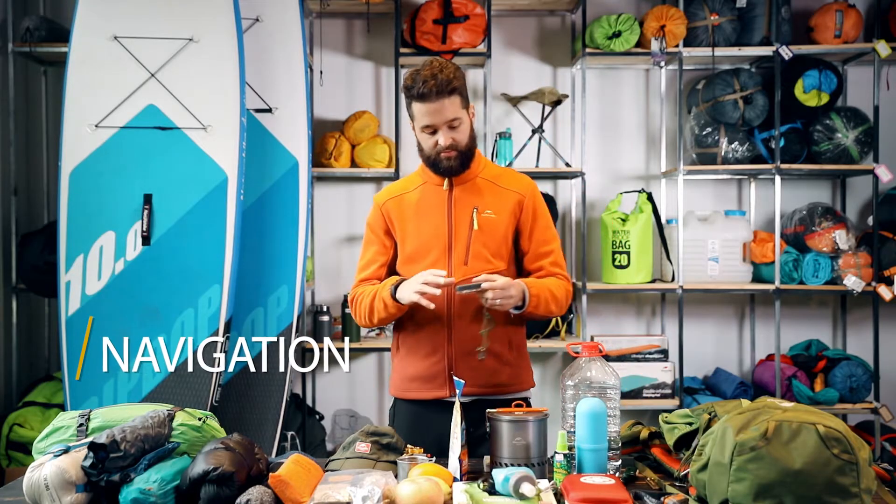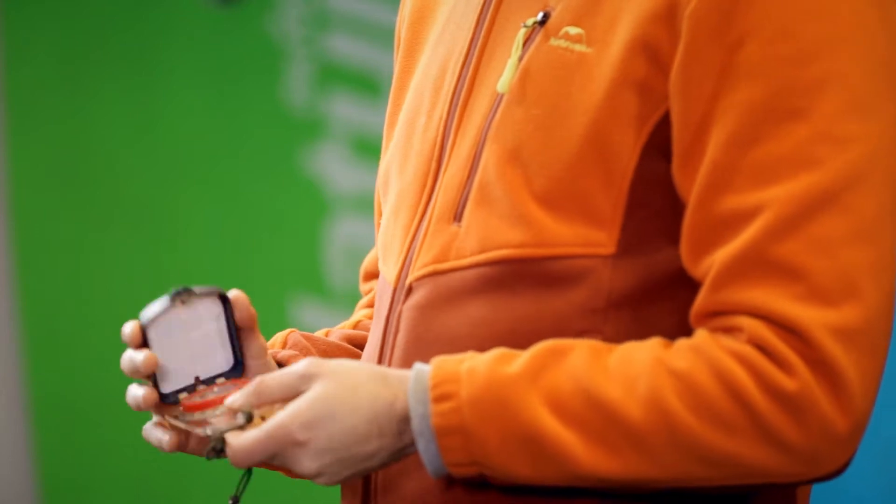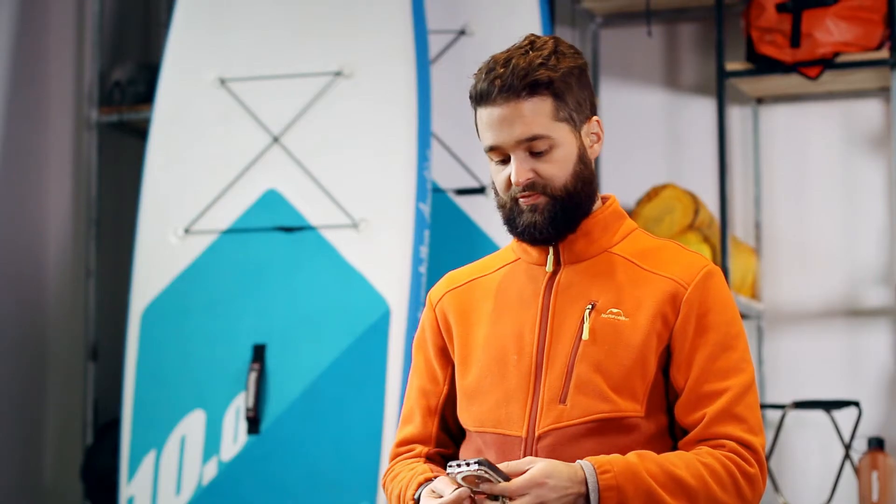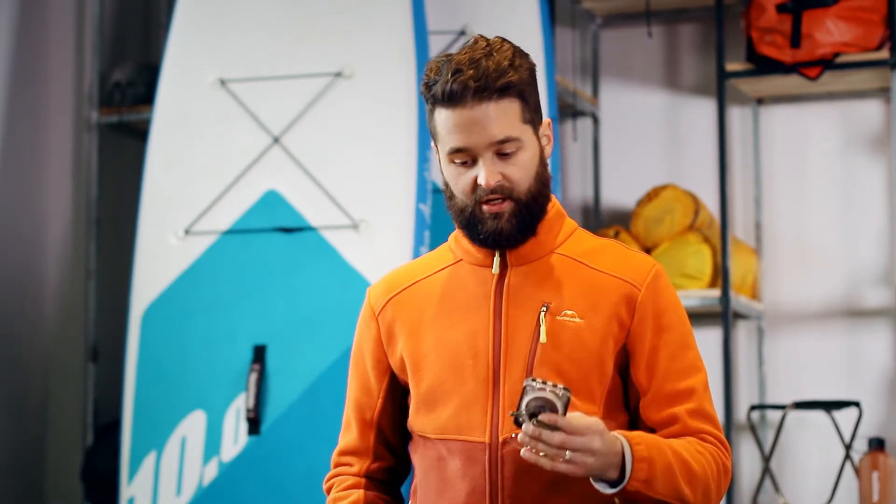A compass. If you know how to use it, take one with you. You can always use it if your phone battery dies and you get lost.